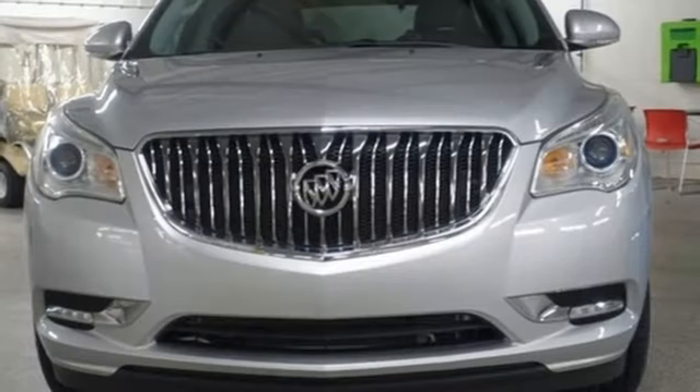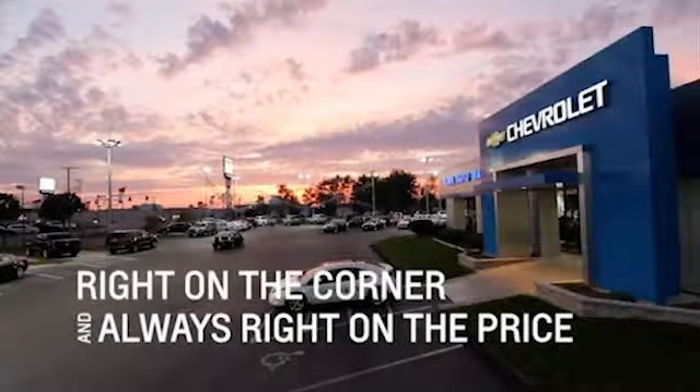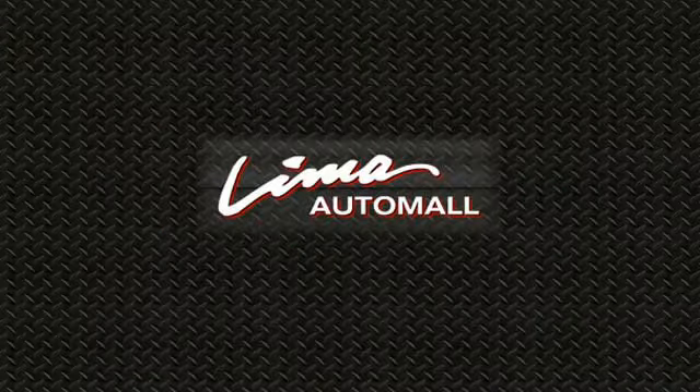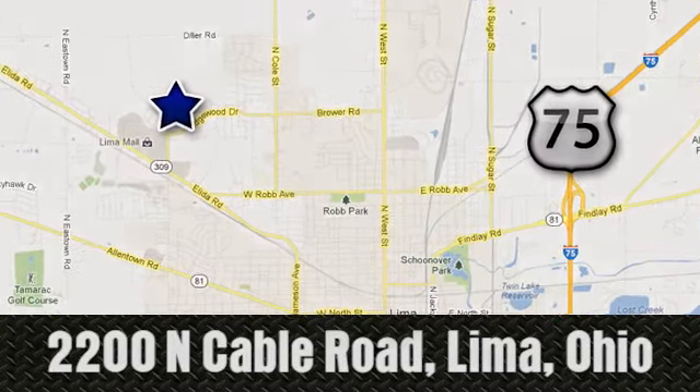Experience a different kind of luxury with a Buick. Take it for a test drive today. Right on the corner and always right on price — Lima Auto Mall Chevrolet Cadillac, 2200 North Cable Road in Lima, Ohio.